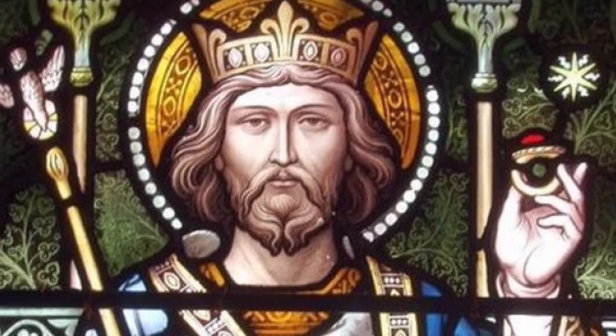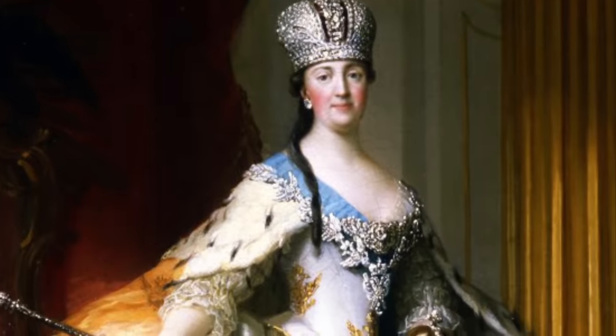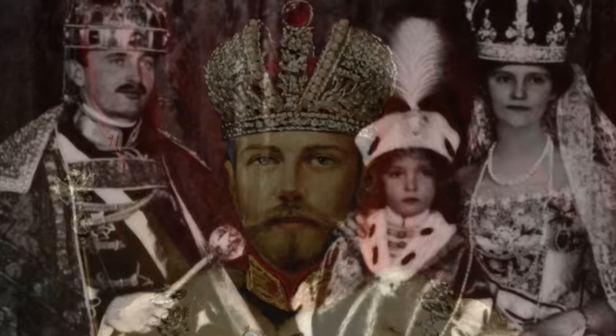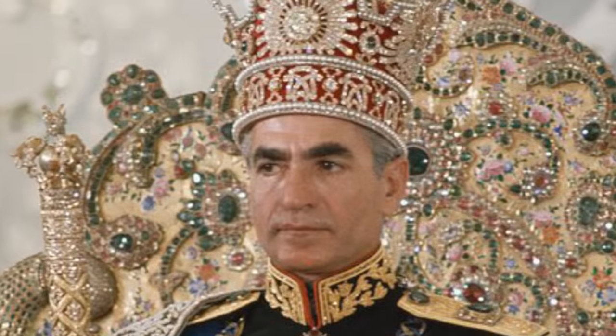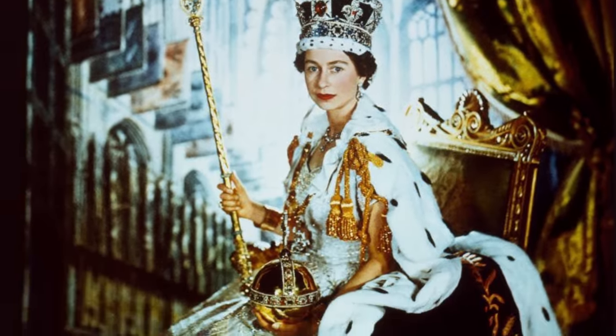The royal crown is a symbol of power and authority — of triumph, victory, legitimacy, honor, and glory, but also of resurrection, immortality, and righteousness. In the past, it was truly believed that Western kings were directly anointed by God, and that his power flowed through them, protecting the people.